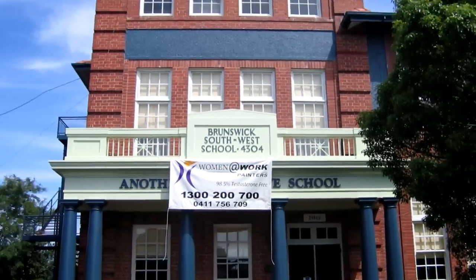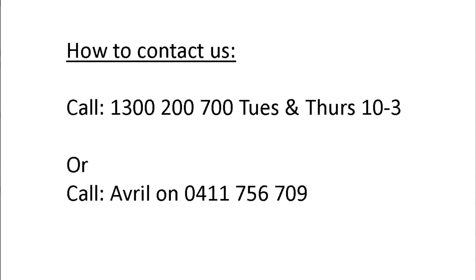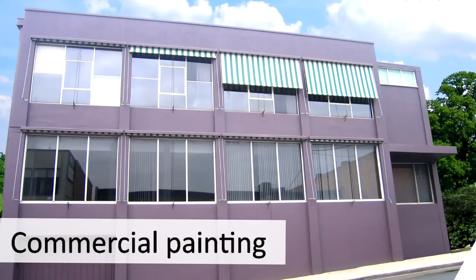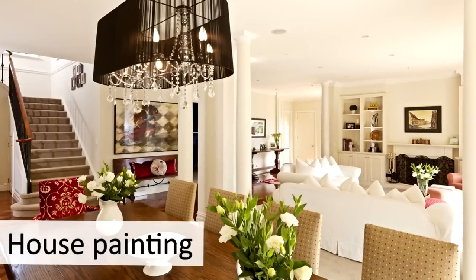So, that was the school we painted in Brunswick. If you would like your home or office painted, we can help. Just give us a call on 1300 200 700 or complete our enquiry form on our website at www.womenatwork.com.au. Thanks for listening and I look forward to hearing from you regarding your painting project.